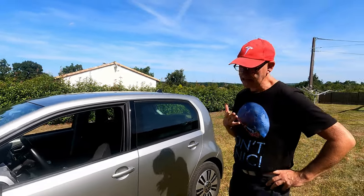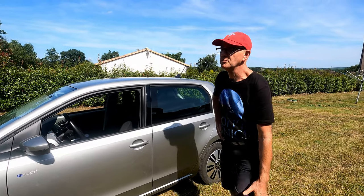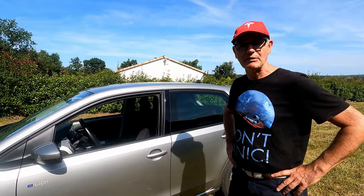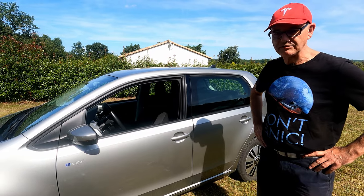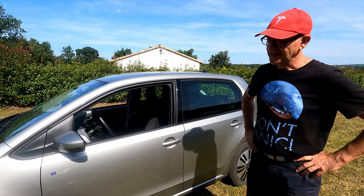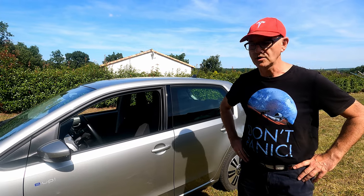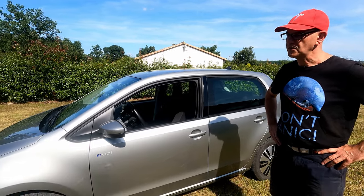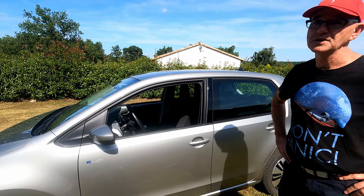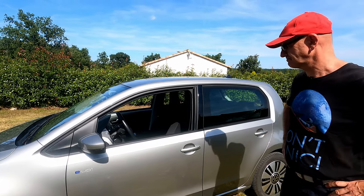En plus, ça fait économiser les plaquettes de frein — c'est ce qu'on aime sur les électriques. Niveau confort, j'ai été très surpris parce que c'est ma première Volkswagen. Je m'attendais à quelque chose de ferme, mais pas du tout. Ce n'est pas ferme, c'est relativement souple. Ça reste une petite citadine, on n'est pas sur une M3 ou une RS, mais elle tient très bien la route tout en privilégiant le confort. C'est vraiment très, très agréable, dans les petites routes qu'on a ici.